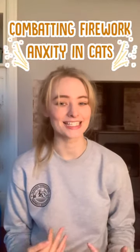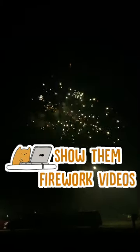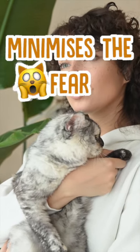How can you combat firework anxiety in cats? Well, it's a good idea to work on desensitising your cat first, especially if they're very young. Playing videos and audio recordings of fireworks and loud bangs while you reassure your cat is a great way to desensitise them to the noise and minimise the fear it brings.